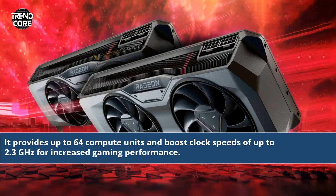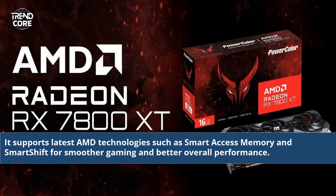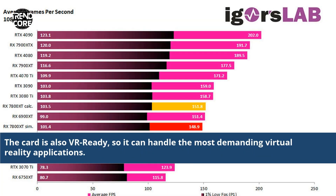It provides up to 64 compute units and boost clock speeds of up to 2.3 GHz for increased gaming performance. The RX 7800 XT features support for DX12 Ultimate and Ray Tracing technology for improved visuals in-game. It supports latest AMD technologies such as Smart Access Memory and Smart Shift for smoother gaming and better overall performance. The card is also VR-ready, so it can handle the most demanding virtual reality applications.